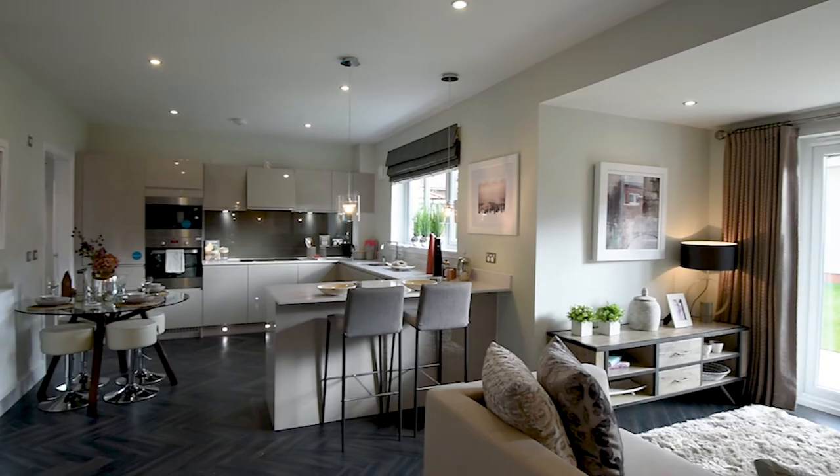The kitchen in the Chichester show home really does give the wow factor. It has a lovely open plan feel leading into a lovely family room.